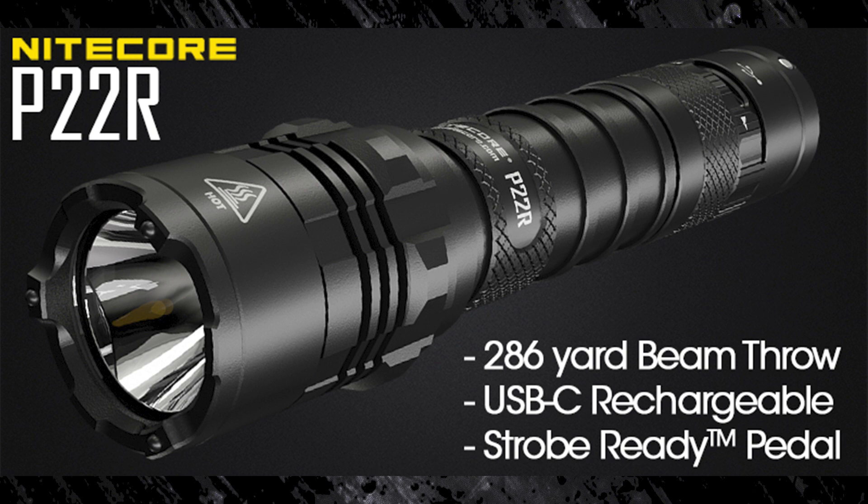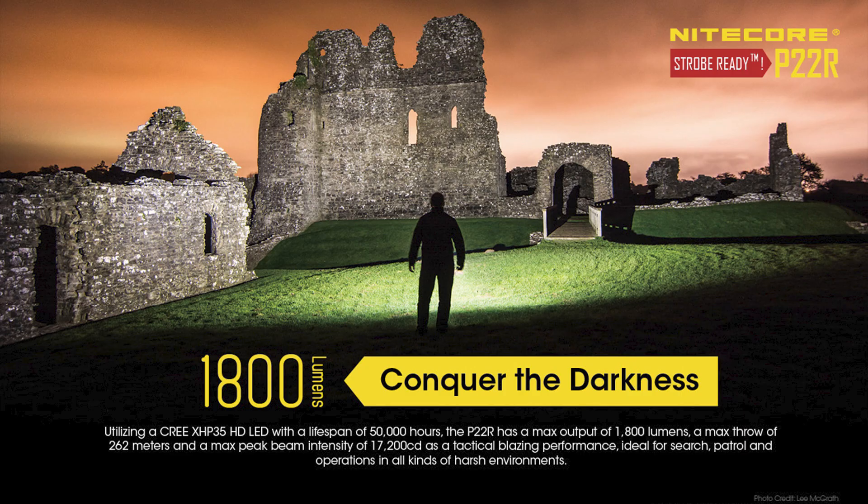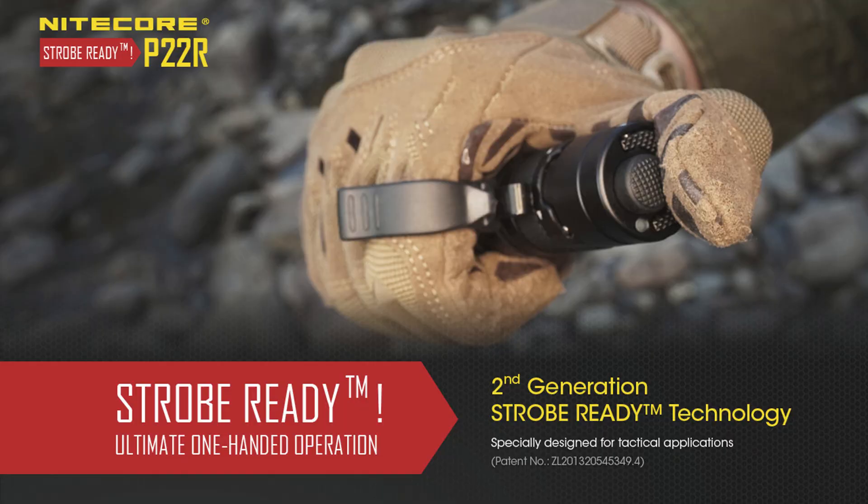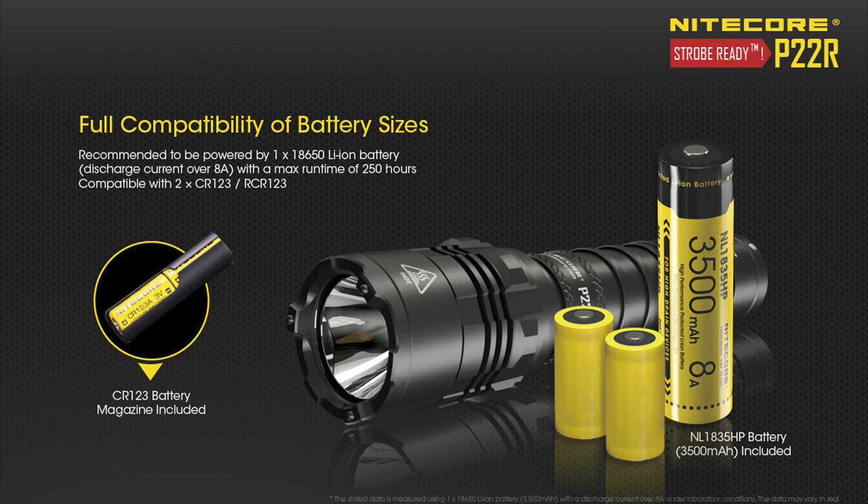The P22R is the newest one on this list, so it has a few more bells and whistles. An 1800 lumen max with 286 yards of beam throw, 4 brightness settings and strobe mode, a tactical two-stage tail switch, and a mode pedal featuring Nikkor's patented strobe-ready technology, a USB-C fast charging port, and comes with an NL1835HP high-performance battery.